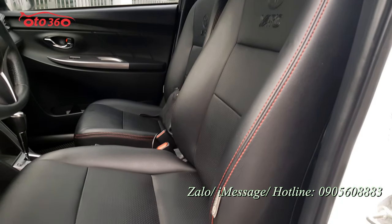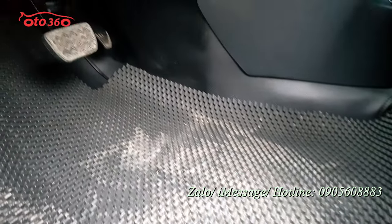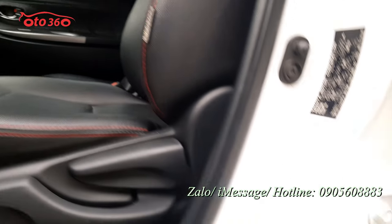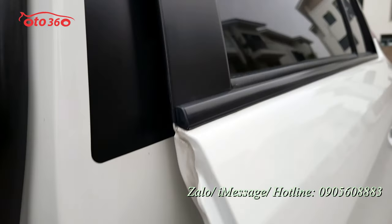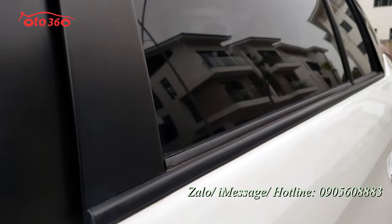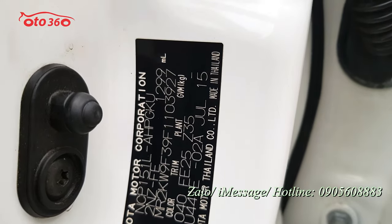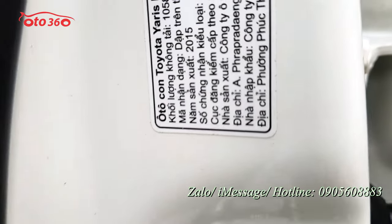Nội thất ghế da cao cấp nguyên bản theo xe, phiên bản G đã được trang bị đầy đủ từ ghế da cao cấp, lót sàn da, đều rất mới. Một chiếc xe 2015, tính ra 7 năm sử dụng mà còn mới còn đẹp như này. Ốc bản lề cánh cửa phía sau còn nguyên, dinh hết. Toàn bộ phần cao su đều rất đẹp. Đây là tem nhà sản xuất, chiếc xe được sản xuất tại Thái Lan, phiên bản 1.3 - 1299ml, và đây là tem Toyota đã dán khi nhập khẩu về Việt Nam, sản xuất năm 2015.